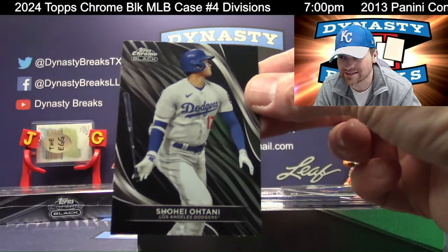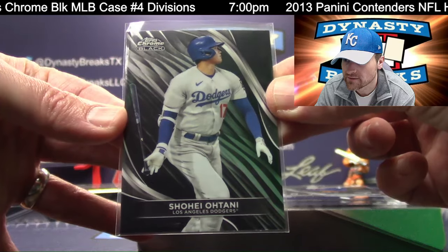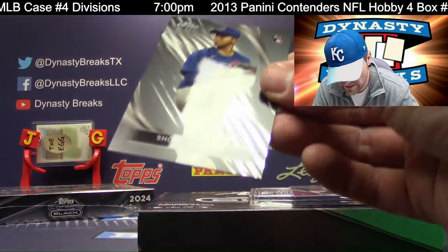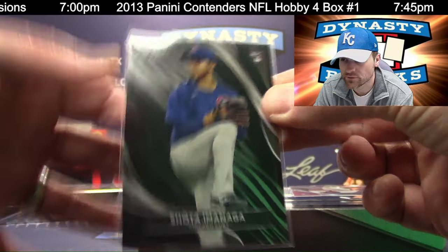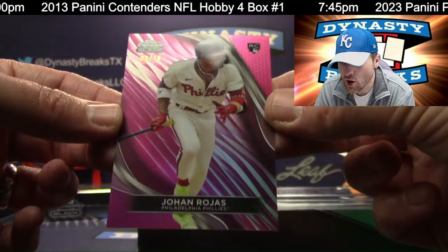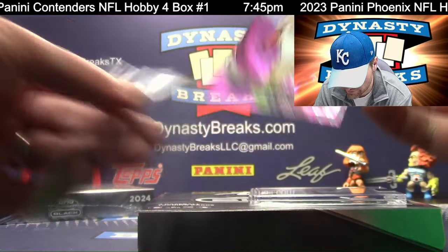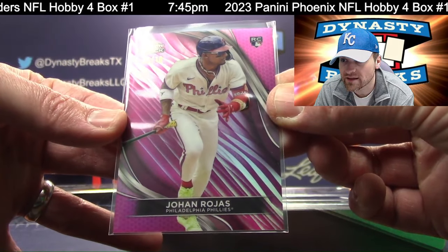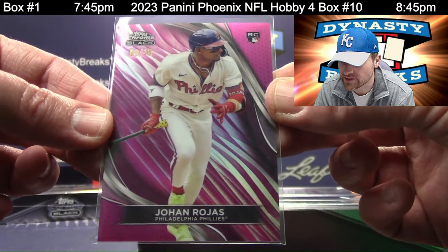First up, we've got Ohtani as a Dodger — I've only pulled this card twice in four cases. Cubs — that is Imanaga, rookie for Chicago. And we've got Johan Rojas magenta refractor, numbered to 10. Card is numbered to 10, guys — very tough.